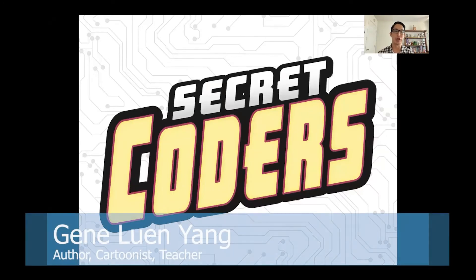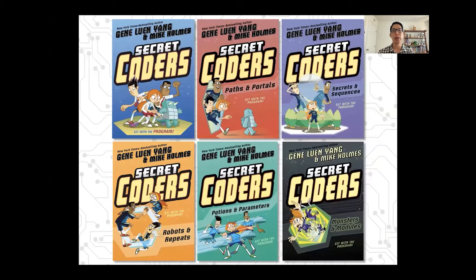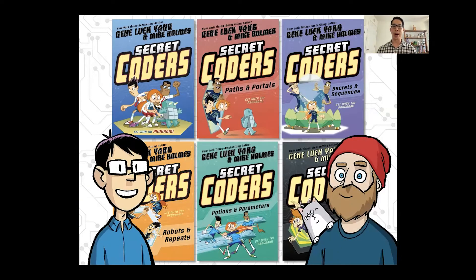Hello, everyone. My name is Gene Luen Yang. I am a comic book creator and I'm so thrilled to get this chance to talk with you all. Today, I'm going to be sharing with you about a graphic novel series that I did with my good friend Mike. The books that we did are called Secret Coders. There are six volumes of them. I did the writing and Mike did the drawing. Mike is a very, very talented artist.